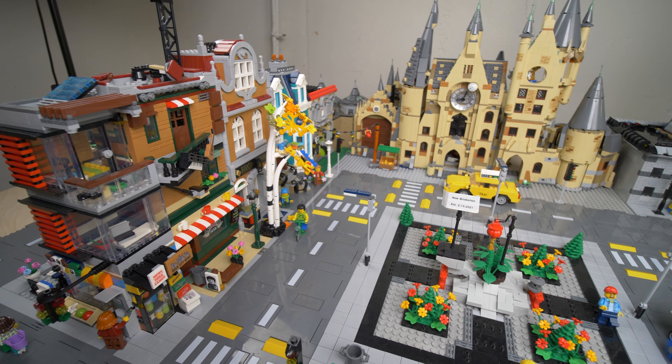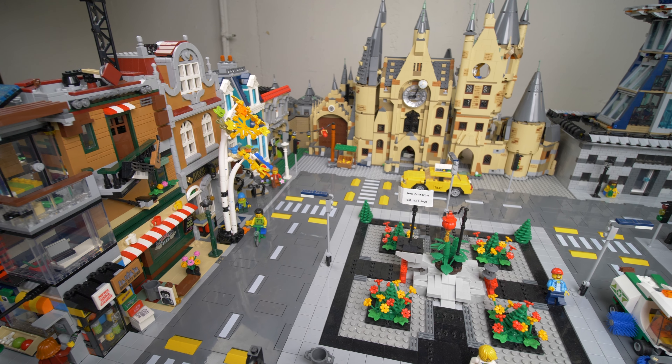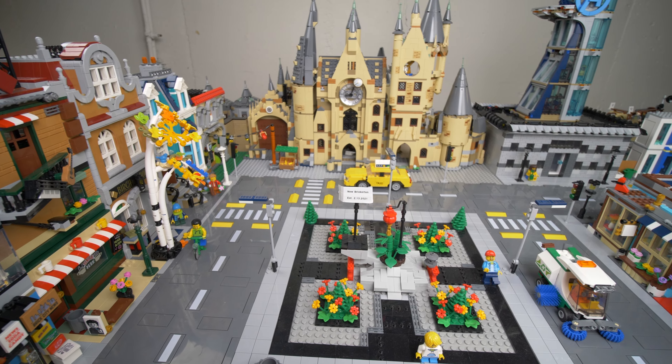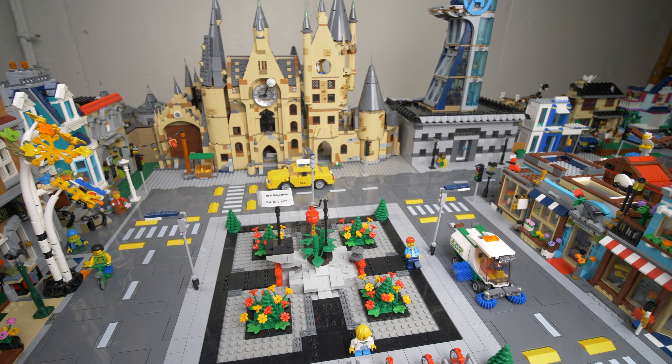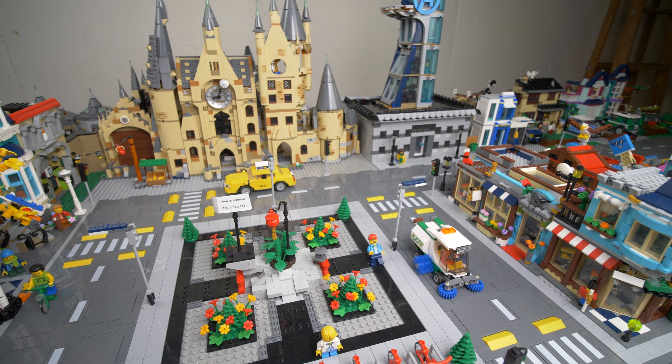This is the first full look you've gotten of the LEGO City layout since I built this new table specifically for the city back in May of this year. I'm going to take you through the entire city piece by piece, tell you what I've been working on and what I'm planning to do in the future. The biggest thing for this video and the largest improvement to the city is coming up.